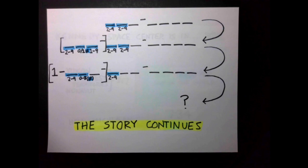As always, thanks to all of my patrons for helping to make 2 Lambda Plus Black videos funded. And, of course, remember to love the night.